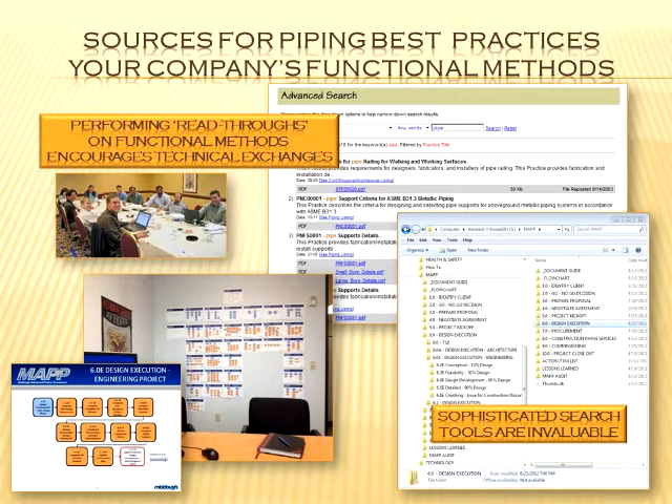The other point about functional methods is it certainly helps if your company has a strong search feature. If you're on SharePoint, or using Windows 7, the search on the file system is much better now and you can search right inside documents very quickly. Frequently the problem with functional methods is there are 1,500 to 2,000 of them, and finding what you want is hard, so you need a good search feature.